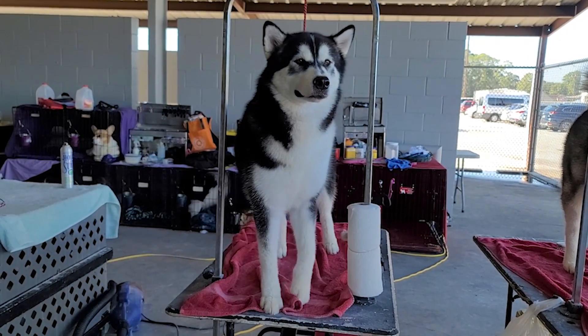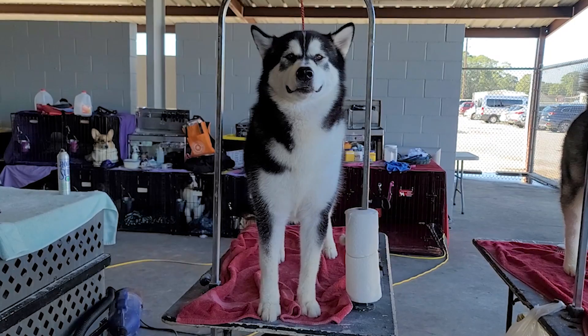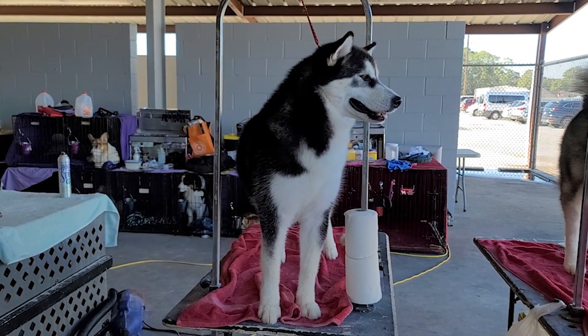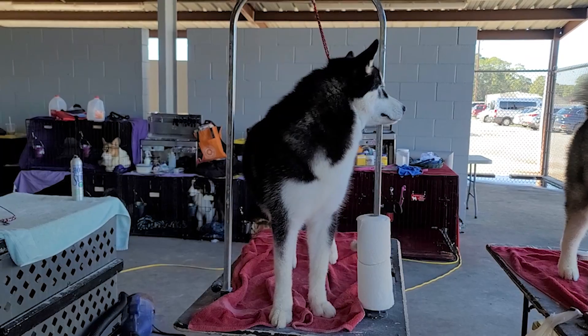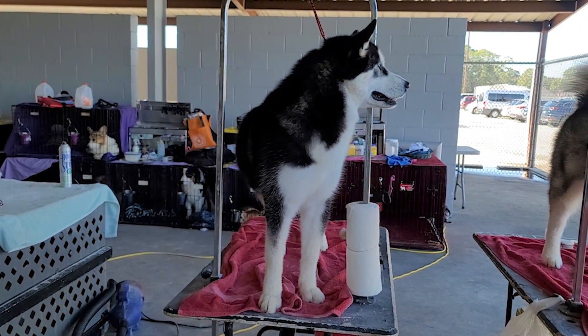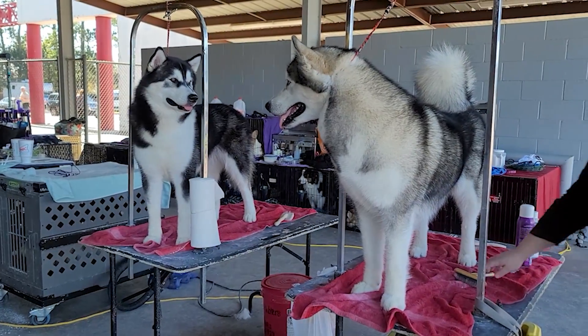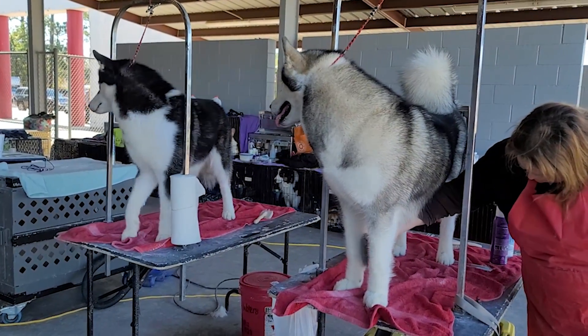Còn thêm 1 cái dấu hiệu nữa: đây là giống Alaska Malamute tại vì cái đầu của bé nó bự hơn, và 2 cái tai thì cách xa hơn cái giống Husky. Đó là 2 cái dấu hiệu nhận biết mà mình thấy rõ nhất giữa 2 cái giống chó này.